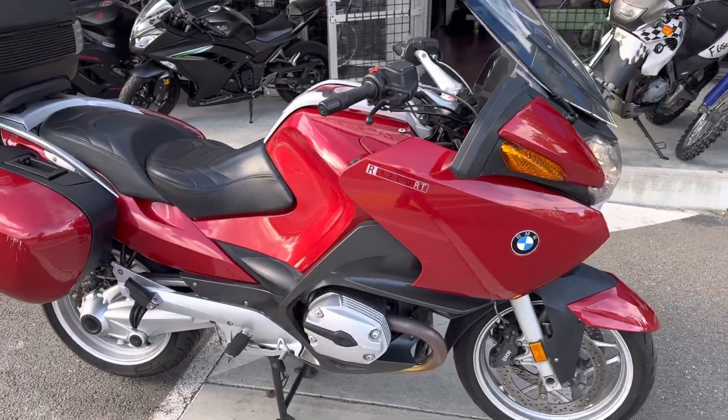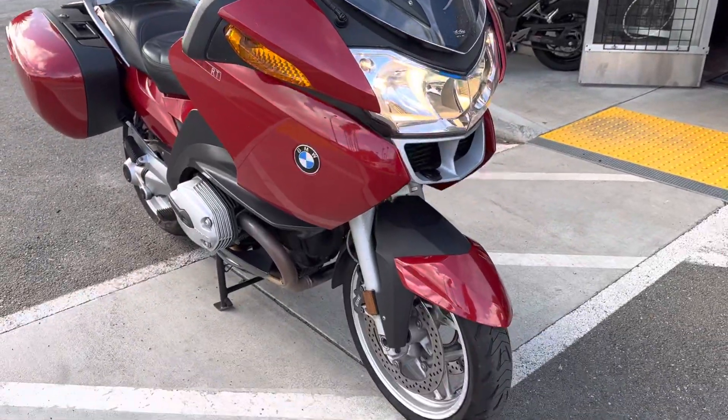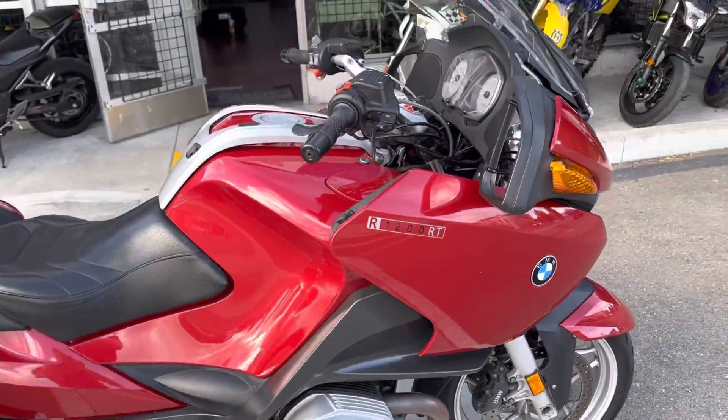Bike is nicely priced at only $64.99 with finance options available. Stop on by Santa Clara Cycle and check it out. Reach us at 408-730-0600.